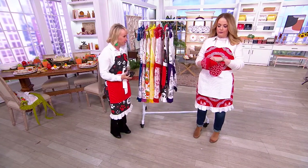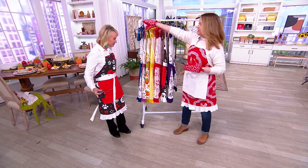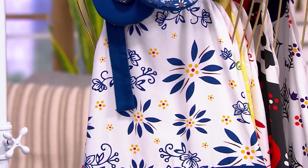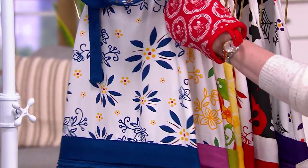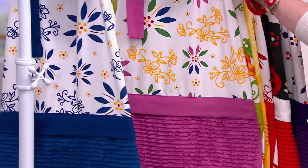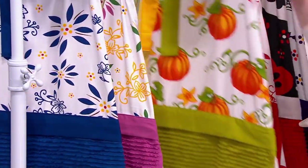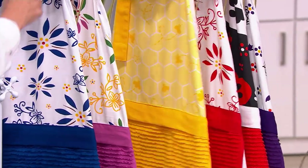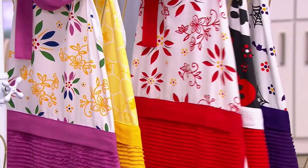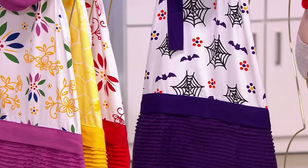Let's review what we have because I know this is a fast-moving show. Starting with the blue — 400 to go around. You're getting the apron, the towel that buttons on, and the mitts as well. Confetti: 400 left. Pumpkin patch is gone. Bee-leaf: 190 remaining. Red: 430. Paul Fetty is gone.